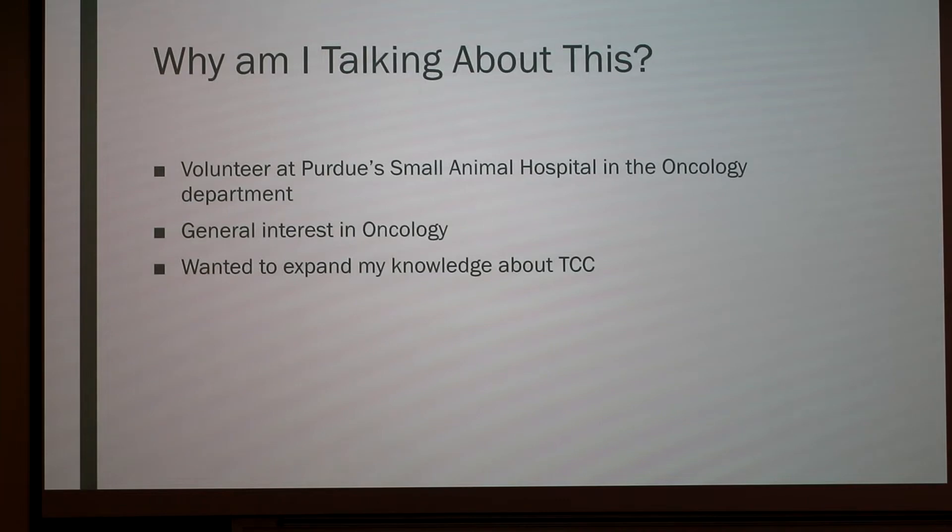The reason why I'm talking about this is because I volunteered at the Purdue Small Animal Hospital in the oncology department. I have a general interest in oncology and I wanted to expand my knowledge on TCC.